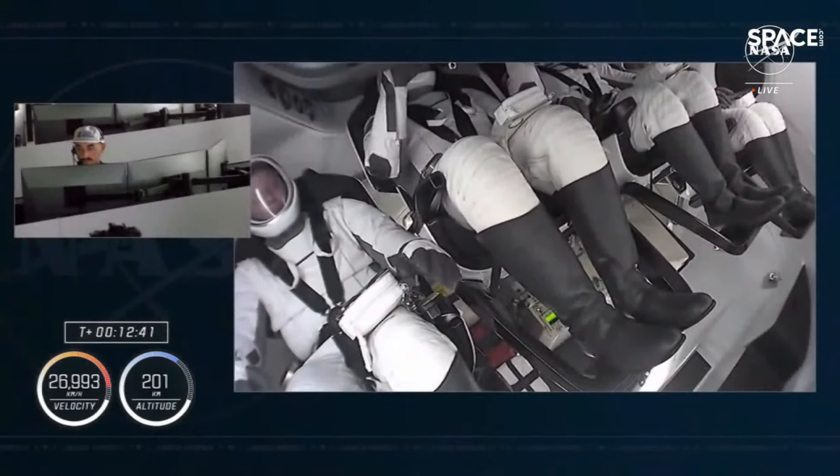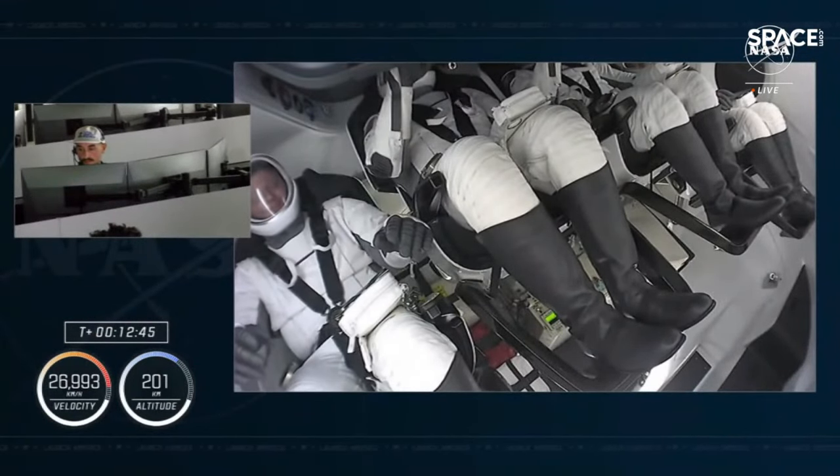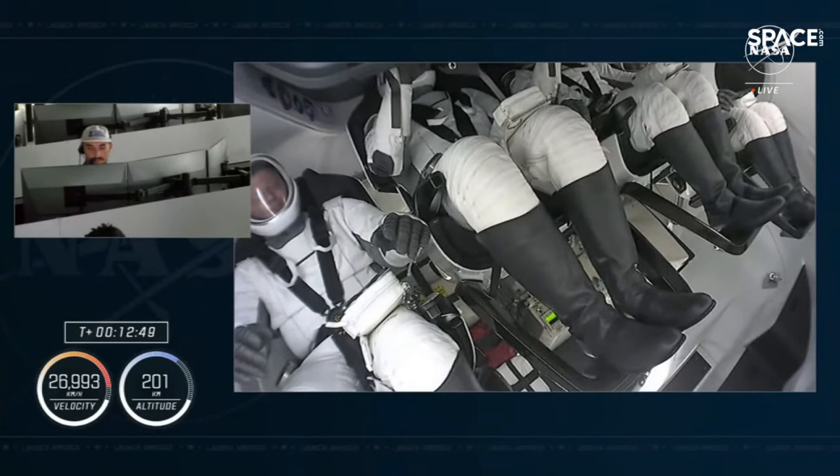Dragon and Endeavour now flying free. Dragon, SpaceX — this is your launch chief engineer. Welcome to orbit. It truly is our greatest honor for you to trust us to launch you into space. It's been a pleasure working with you, and we trust that all the science and work you're about to do will continue to move humanity further towards the stars. We hope you enjoyed the ride and thank you for flying on Falcon 9. Please send our regards to Crew 7 — remind them you just wanted to be fashionably late.